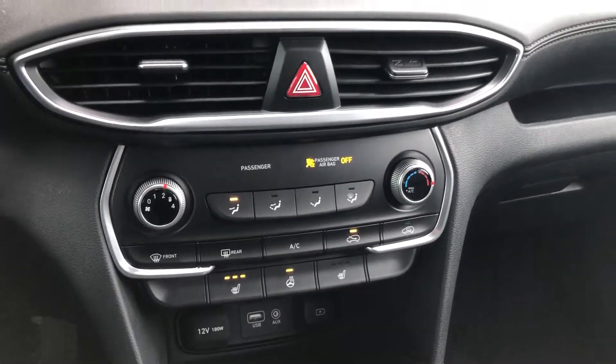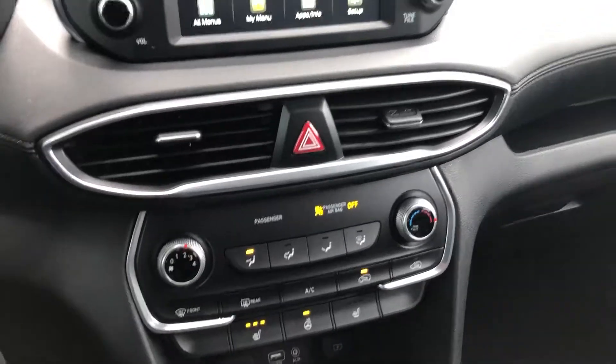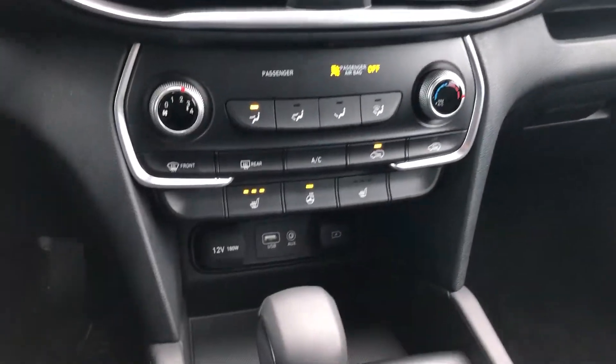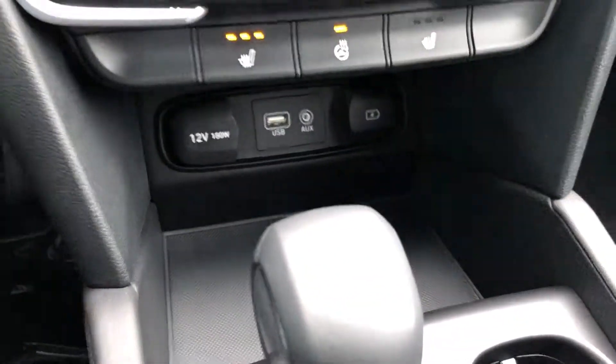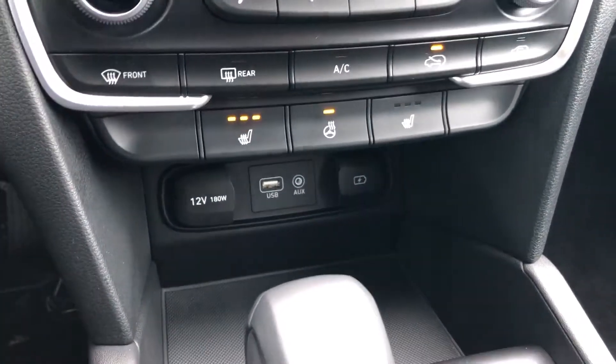You also have a heated steering wheel, which is great for these cold winters — right now it's like minus 26 — so you don't need to bring your gloves and stuff like that. You've got two charging ports over there: one that connects for the Apple CarPlay and Android Auto, and the other is just an additional charging port so your passenger can charge their phone as well.